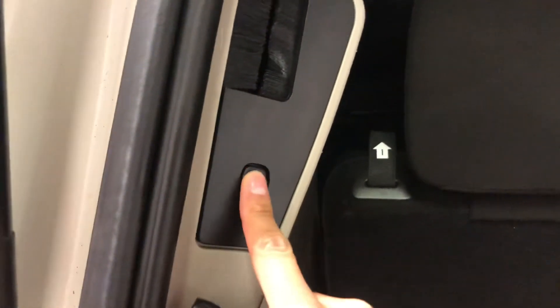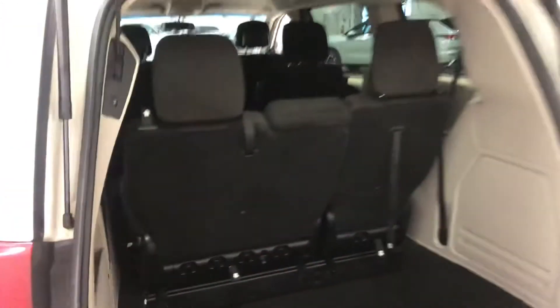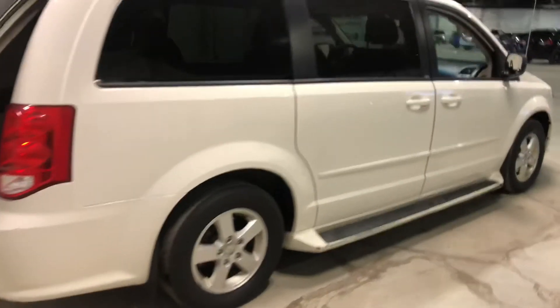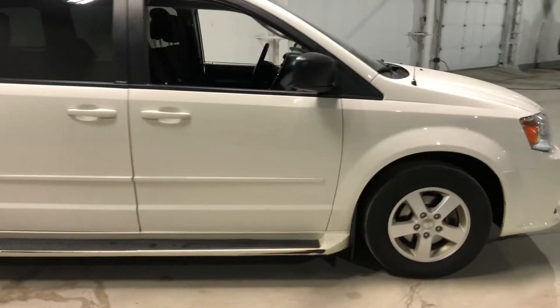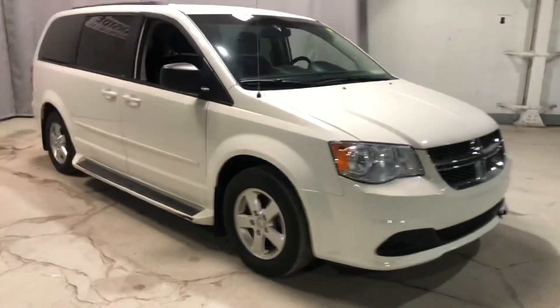There's a button here on the side — you press this and the door will shut automatically. As you can see Bernice, this vehicle is in amazing condition. I look forward to showing you what this can do on the road. Thank you for watching, have yourself a wonderful day.